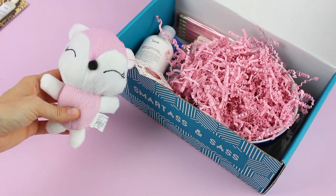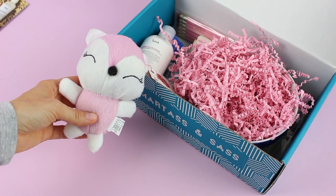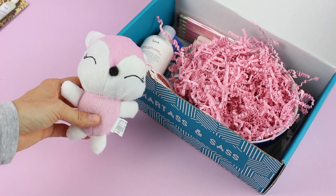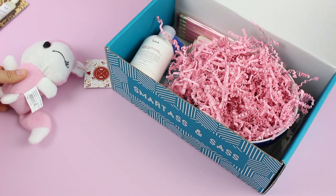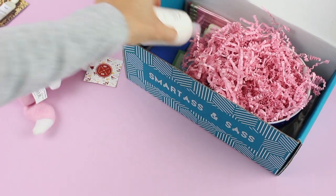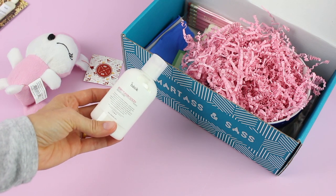To stick with the theme they included this cute little fox, which is adorable and hilarious — it's 'For Fox Sake.' This is their own brand; they do create some of the items themselves. They said they couldn't resist these bright, feisty foxes for this punny-as-hell box. They came in one of four different colors and I got pink, which is super cute.